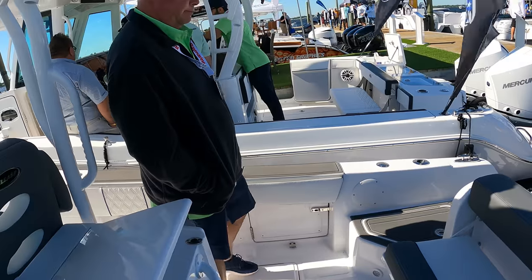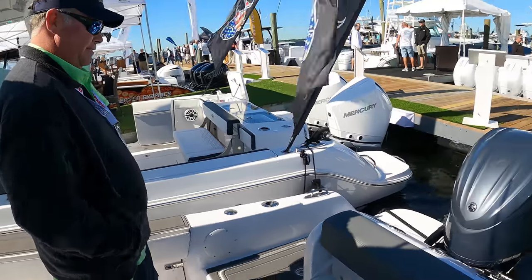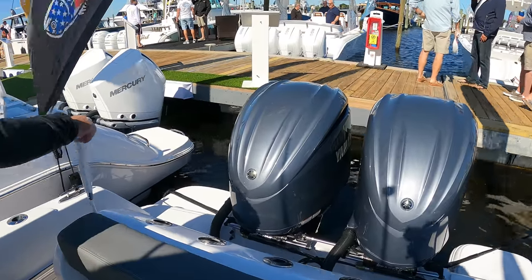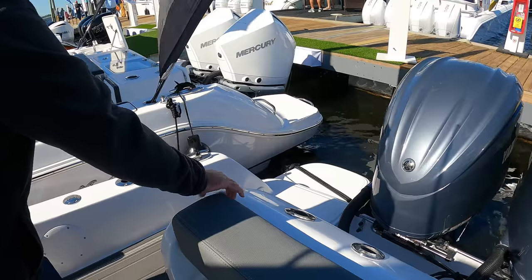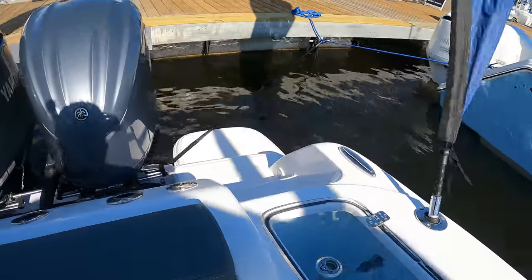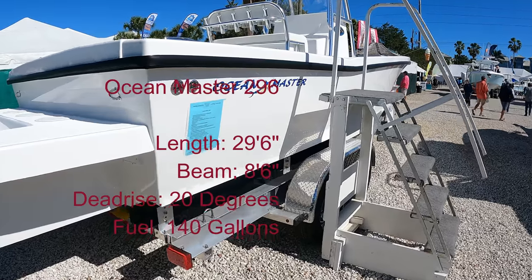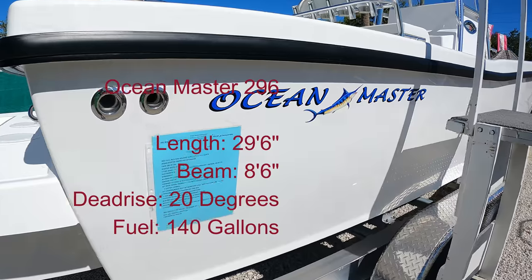Lifetime hull warranty. Electronics box up there, rod holders, a little sink and bait prep area, fresh water. Very nice — a lot of boat for the money here. Definitely one of the best values here.